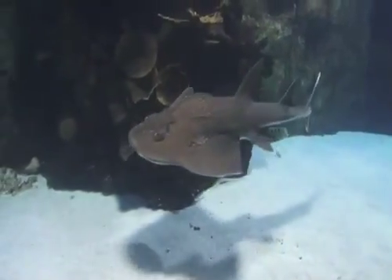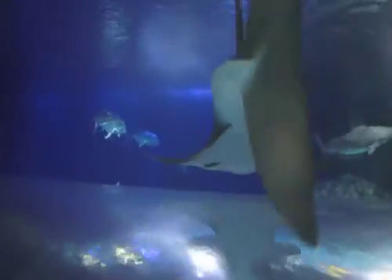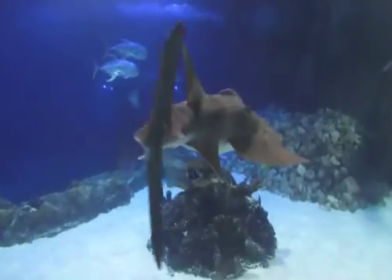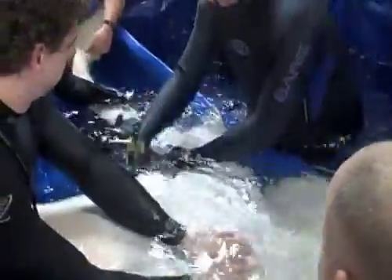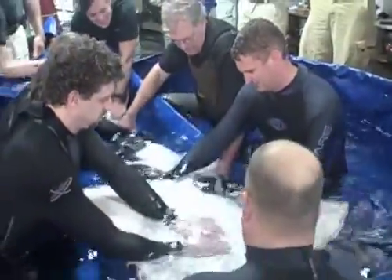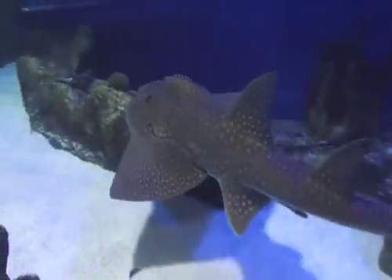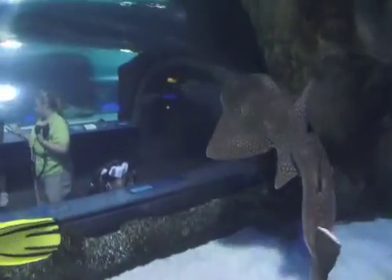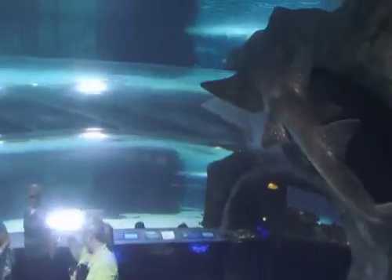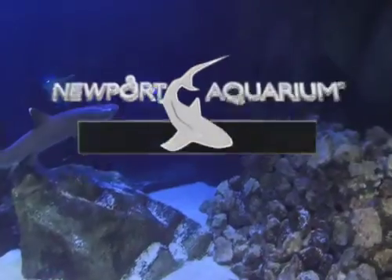Scooter is about 157 pounds and measures a little bit over six and a half feet. Sweet Pea continues to be our largest shark ray — she weighs about 227 pounds and is over seven feet in length. The biology team is very happy with how things went, and we're looking forward to continuing our work with the shark rays and the breeding program. Scooter is showing some interest in Sweet Pea, so we're really excited about that. In about another six months' time or so, we expect to be doing more physical examinations on both Sweet Pea and Scooter in order to continue charting their progress here at the Newport Aquarium.